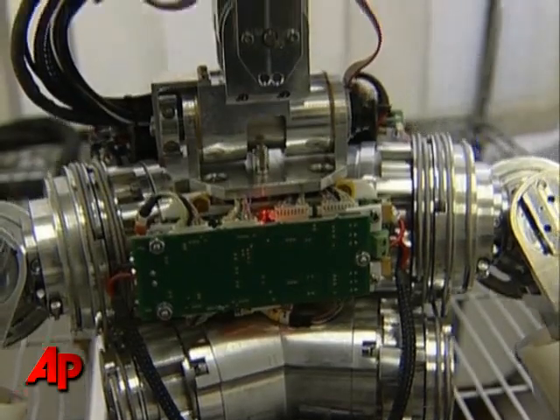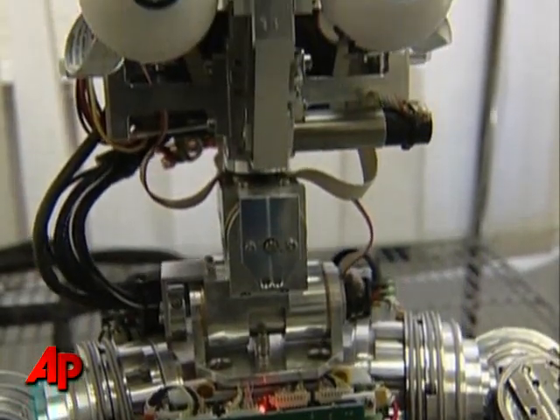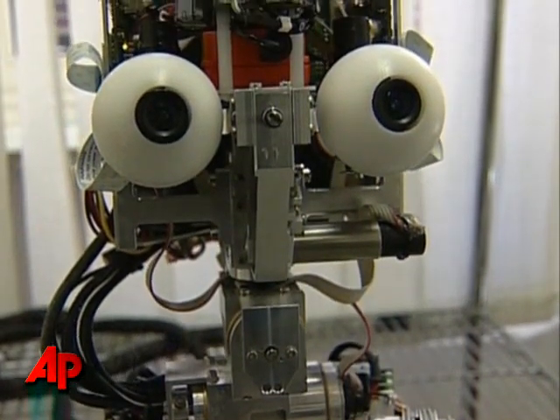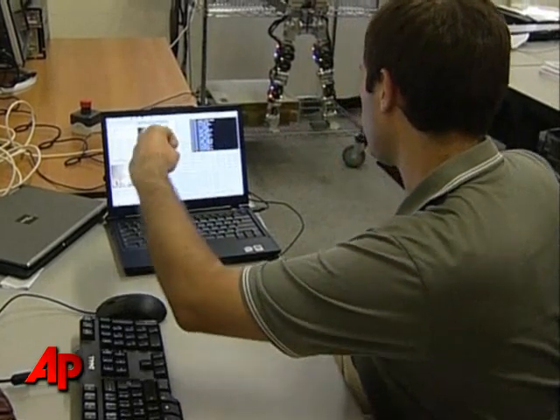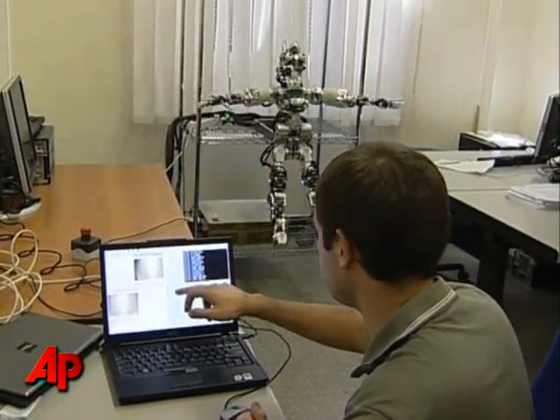This is where iCub differs from its predecessors, because these robots have been programmed to learn. Around the globe, researchers are attempting to teach the androids behavioural, cognitive and linguistic skills.